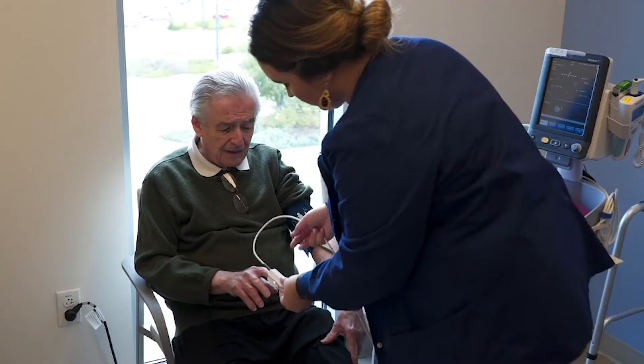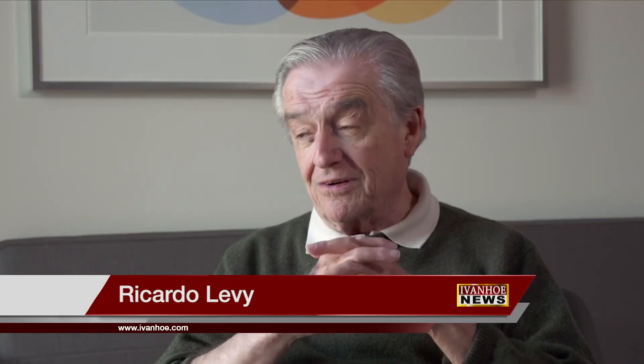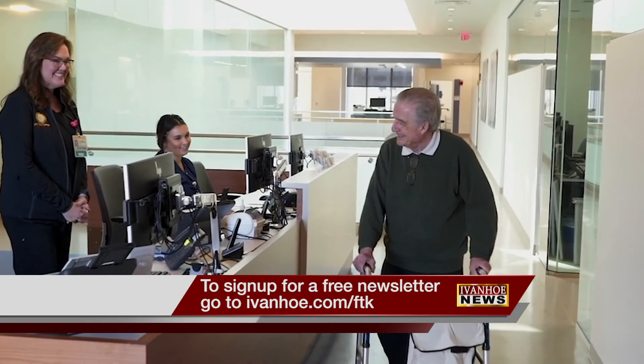This is probably one of the coolest things we do today in vascular surgery. Ricardo thinks so too. There's not even a scar — maybe with a microscope you can find the scar. I'm Marty Salt reporting.